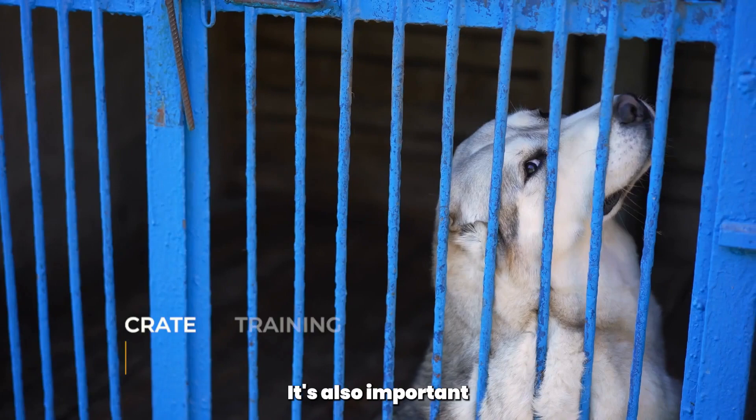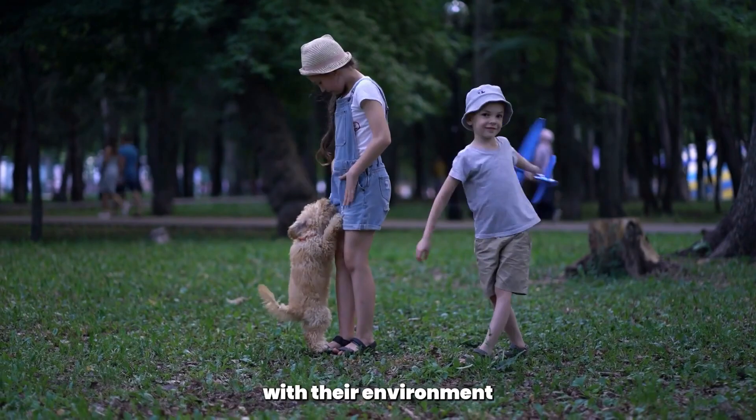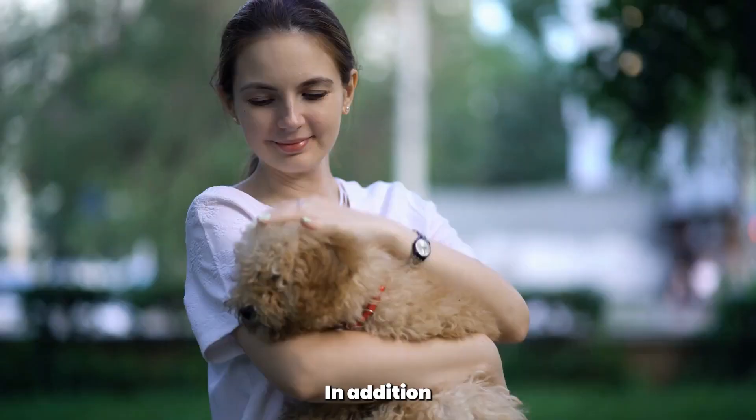It's also important to note that crate training should never replace regular exercise or socialization. Your poodle still needs plenty of opportunities to play, explore, and interact with their environment and with other dogs and people.